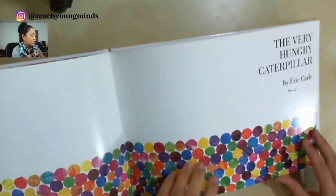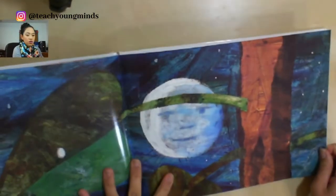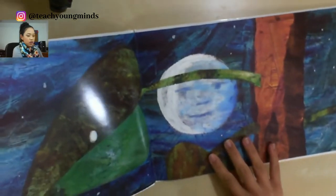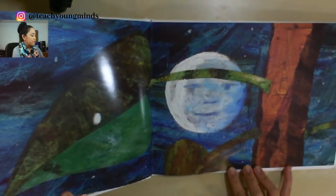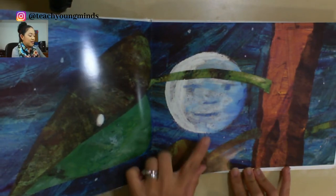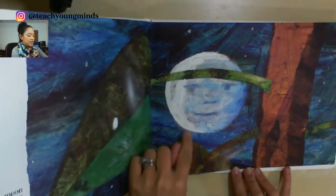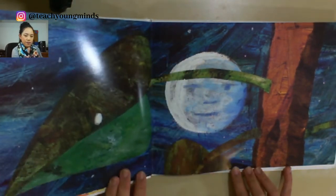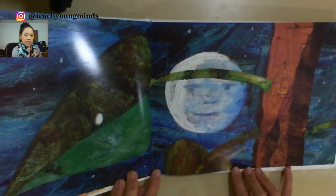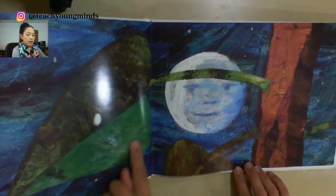We're going to go through each page and look for clues on our picture walk, to see what this story is all about. I see a moon — it looks like it's nighttime. Looks like a plant or a tree, and there's a really big leaf.